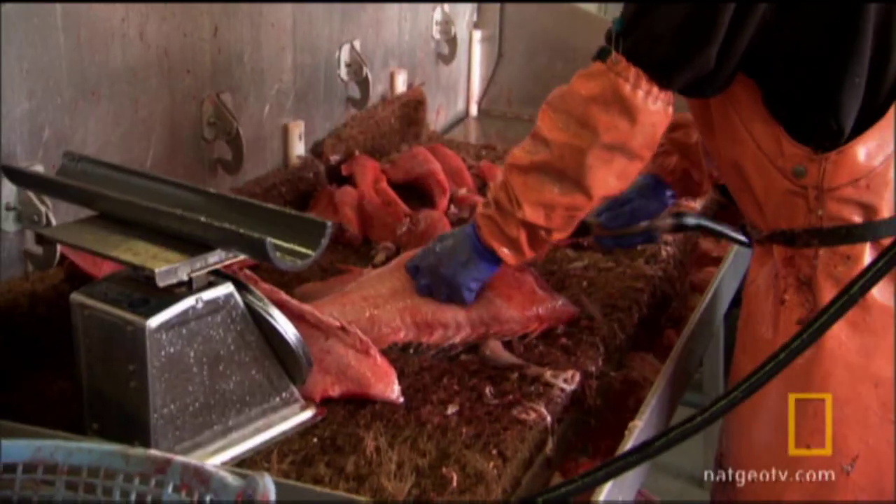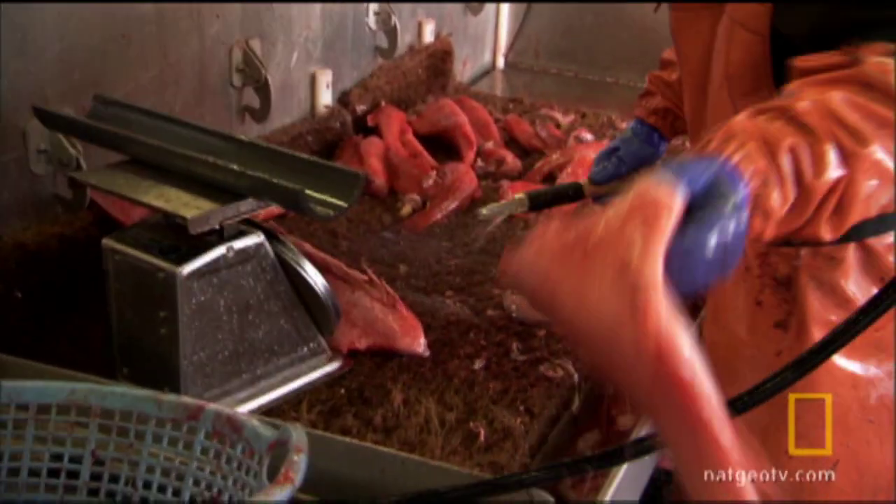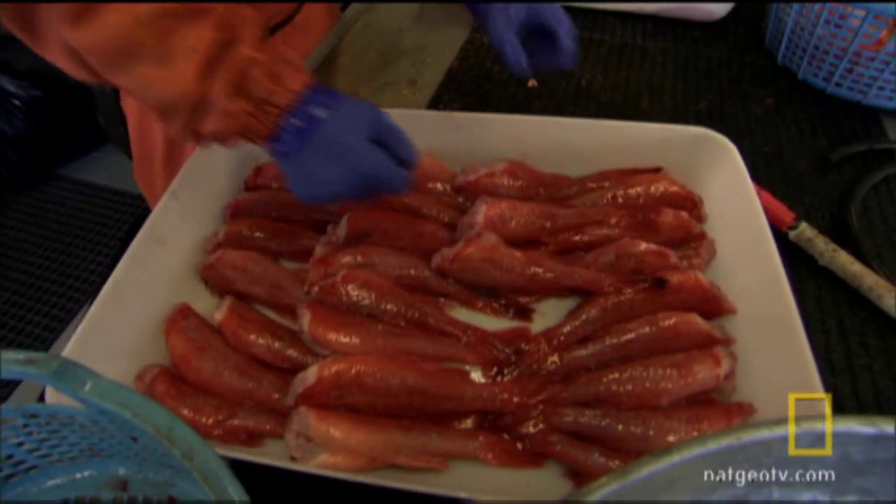Onshore processors pay a meager $1 a pound for unprocessed thorny heads, but Jim can sell processed fish at up to $4 a pound wholesale. The extra work means more money for the crew.